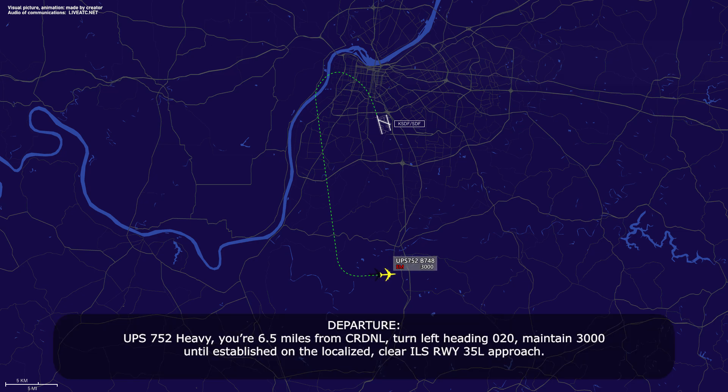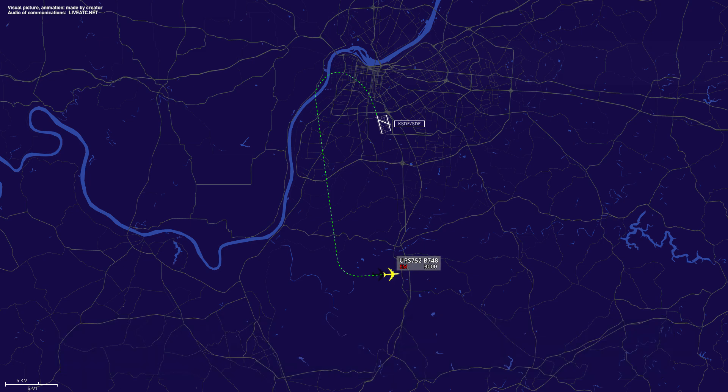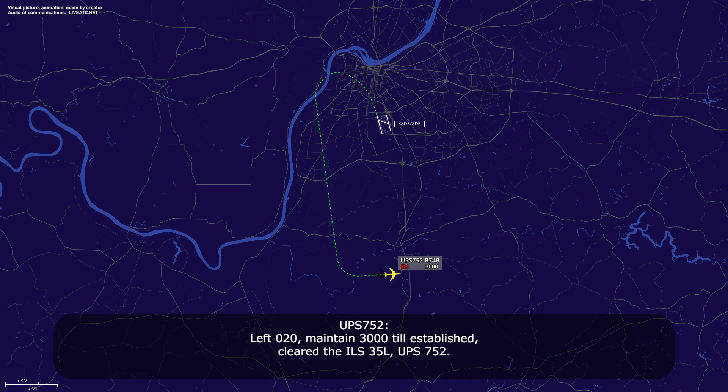UPS 752 Heavy, six and a half miles from Cardinal, turn left heading 020. Maintain 3,000 until established on localizer, cleared ILS runway 35L approach. Left 020, maintain 3,000 until established, cleared ILS 35L, UPS 752.